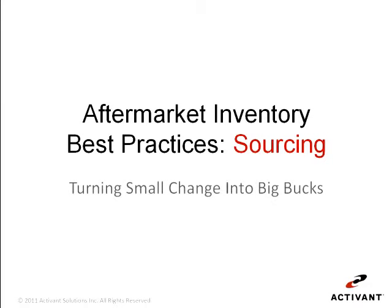Welcome to the aftermarket best practices series from Activant. This session is aftermarket inventory best practices: sourcing, turning small change into big bucks. In this brief presentation we'll share some small changes that aftermarket businesses like yours are making to improve the interaction between their customer, their business, and their warehouse.